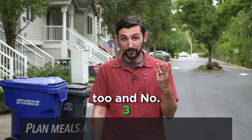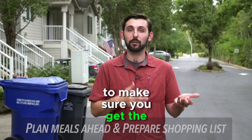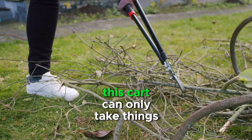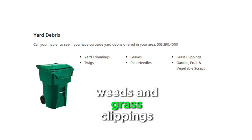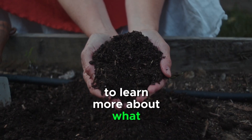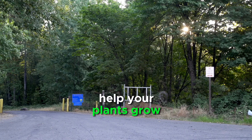Number three: planning your meals accordingly — having a shopping list at the beginning of the week to make sure you get the right ingredients. For folks with just yard debris service, this cart can only take things like yard trimmings, leaves, twigs, weeds, and grass clippings — no food.